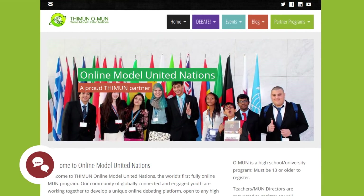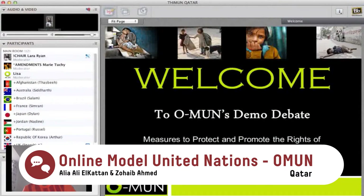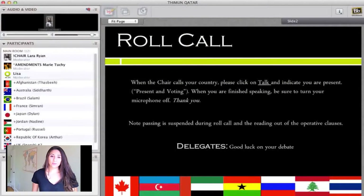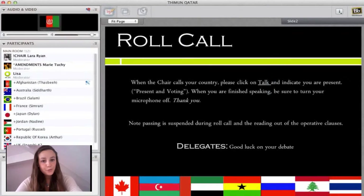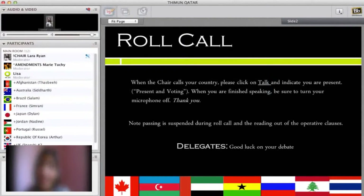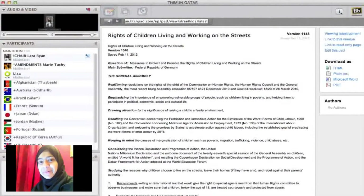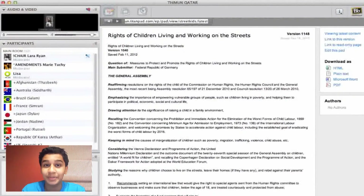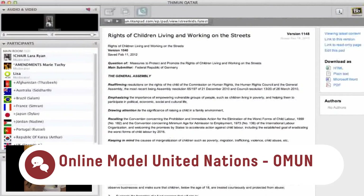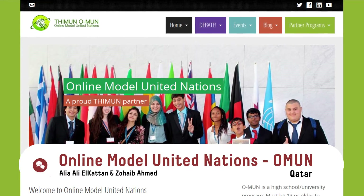Online Model United Nations — OMUN, Qatar. OMUN is a non-profit organization run by young people from all over the world. As the online branch of The Hague International Model United Nations, OMUN serves as an outlet for young people to express their views about international issues and discuss possible solutions to the world's most pressing problems, all in an online environment. It offers a digital platform to experience problem solving and consensus building while fostering leadership and positive engagement. Intercultural dialogue for a better global understanding.